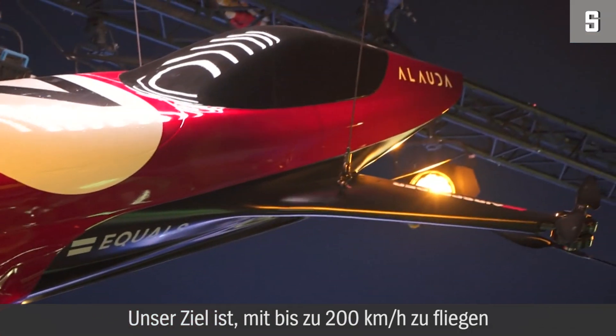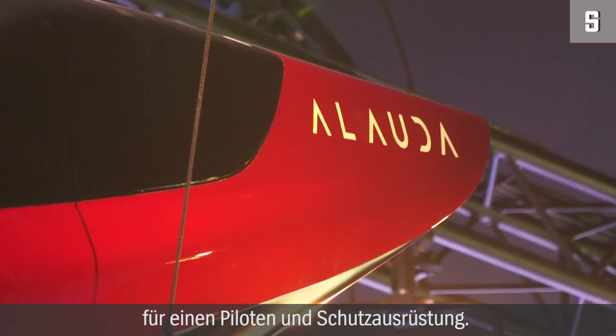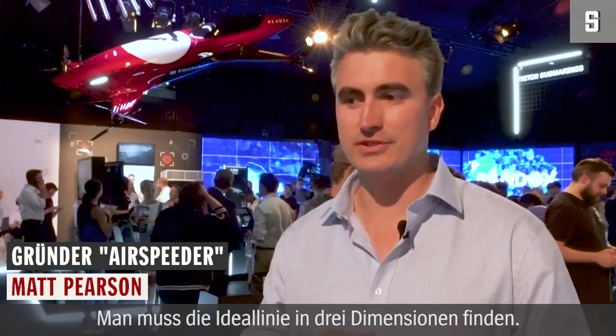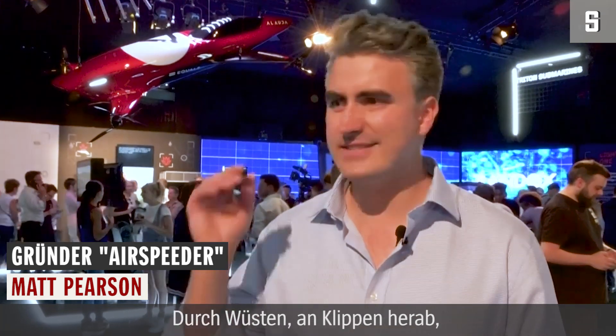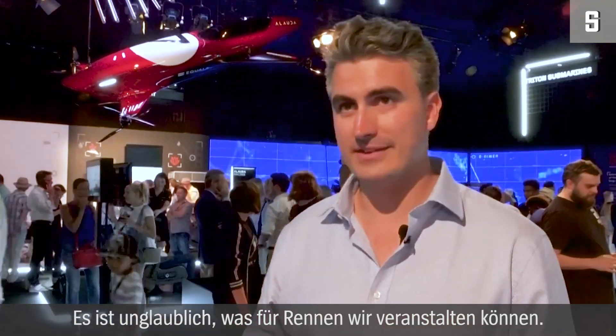What we're aiming for is about 200km an hour through the air, lifting about 100kg of pilot and safety equipment. You've got to pick a racing line in three dimensions, through deserts, down cliffs, over water, around islands. It's amazing the races we'll be able to put together.